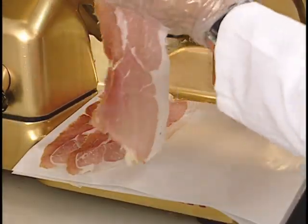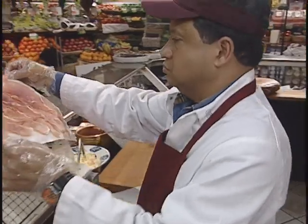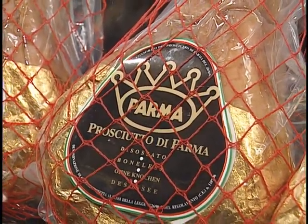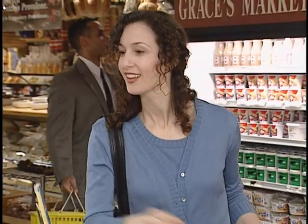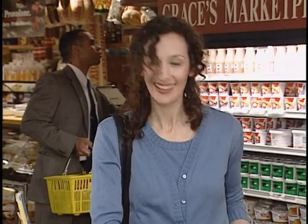The Prosciutto di Parma you sell today is a 100% natural premium product of uncompromising quality and exceptional flavor. With good handling, display and merchandising, Parma ham will exceed your customers' expectations every time and be a major ingredient in the continuing success and profitability of your deli.